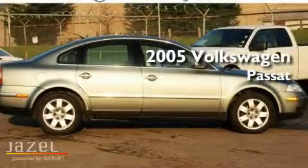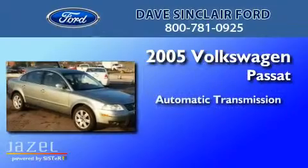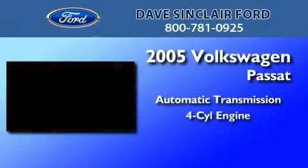This is a 2005 Volkswagen Passat. This car has an automatic transmission and a four-cylinder engine.